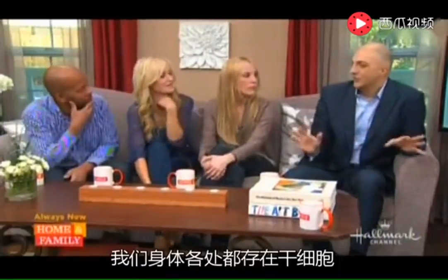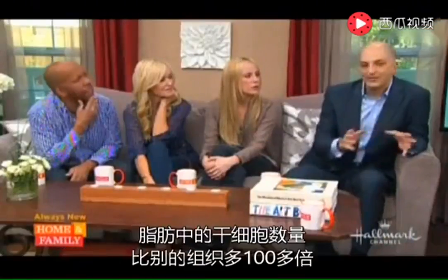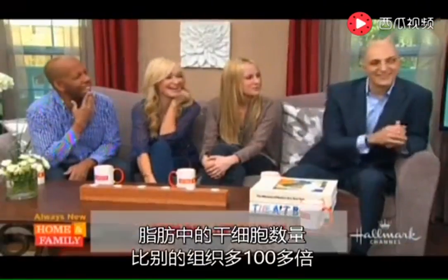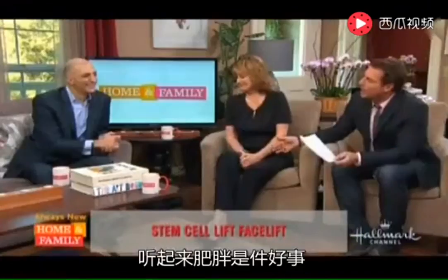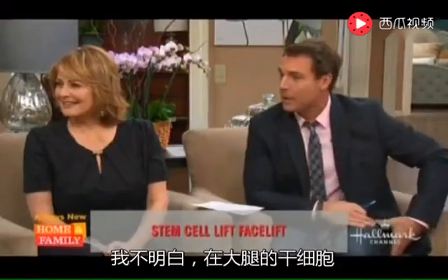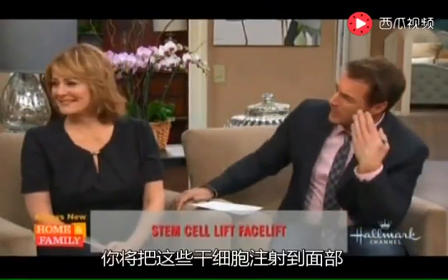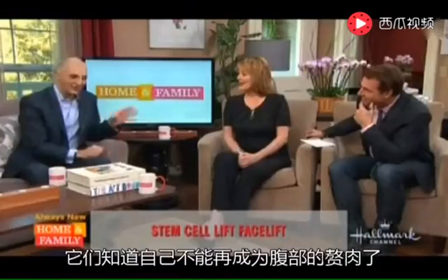They're all over the body, floating around ready to take action. We're born with them in every tissue. The most concentrated amount — the largest number of stem cells of any tissue — is in fat. Is there a difference between stem cells from your thigh versus from your abdomen? It doesn't matter where they come from. Stem cells are smart — they know where they are in the body. If I take from the abdomen area and put it in the face, they know to become face, not abdomen.